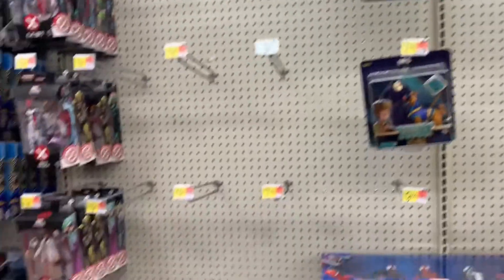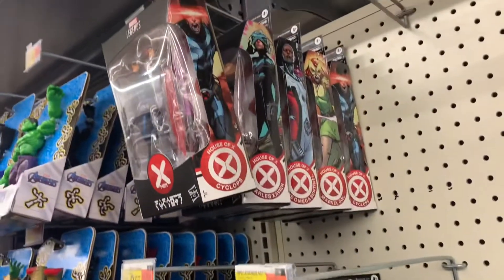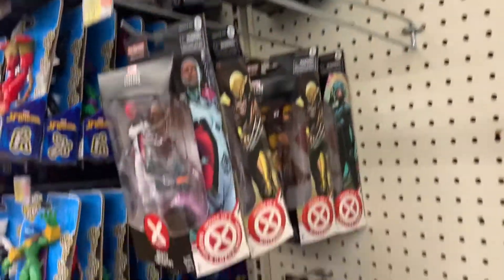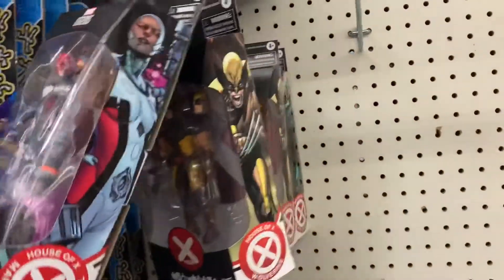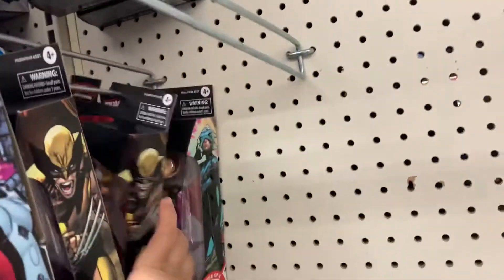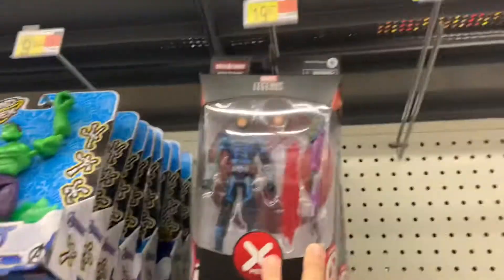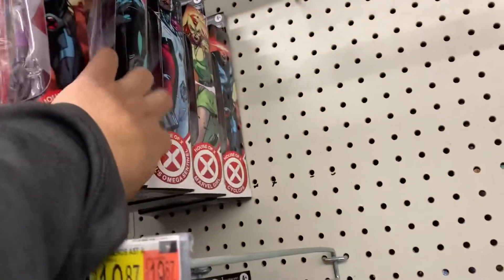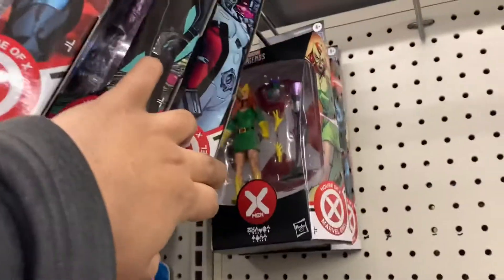But they don't have — oh, look at this. The whole wave. I think that's the whole wave. Two Wolverines, Professor X, Cyclops up there, Marvel Girl I think they call her.